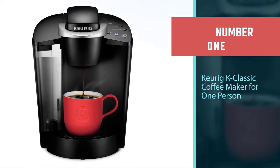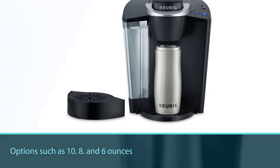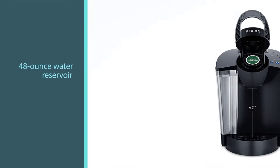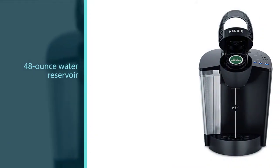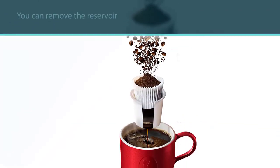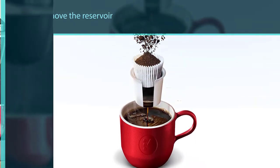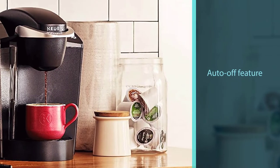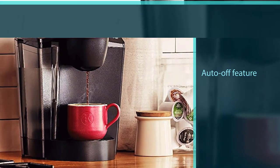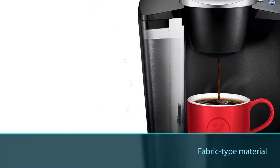The Keurig K Classic is featured as a single-serve coffee maker that can brew multiple K-Cup pod options such as 10, 8, and 6 ounces. There is also a 48-ounce water reservoir for brewing several cups before refilling. You can remove the reservoir for easy filling. This machine features an auto-off function that switches it off after being idle for a given time frame. It is manufactured using fabric-type material, which is safe for your health and durable, making it last longer.